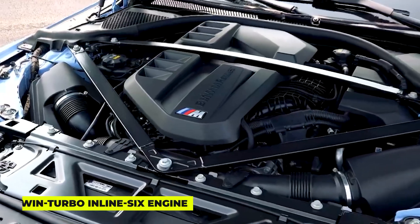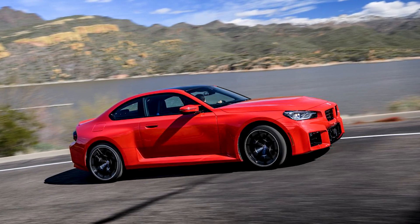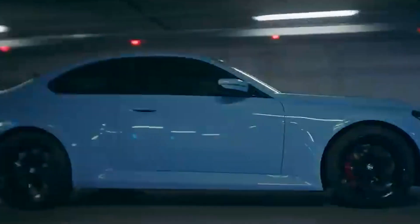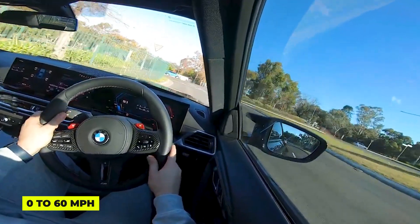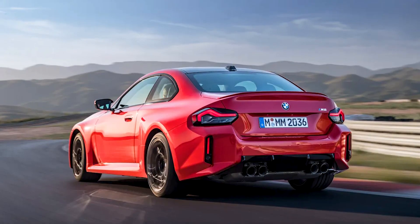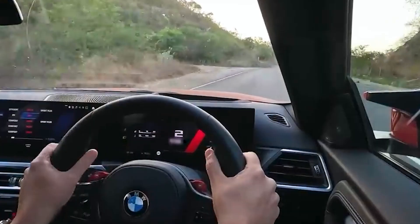It boasts a new twin-turbo inline-six engine that delivers an impressive 453 horsepower. For a coupe of the M2's size, that's quite a big number, so you can expect fast acceleration times around the low 4-second range from 0 to 60 miles per hour. The suspension and steering have been enhanced to provide better road feel and responsiveness, and the active M rear differential ensures that all that power is efficiently transferred to the road.